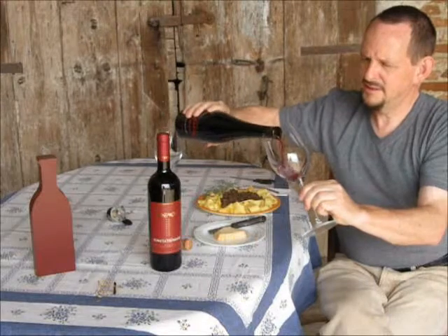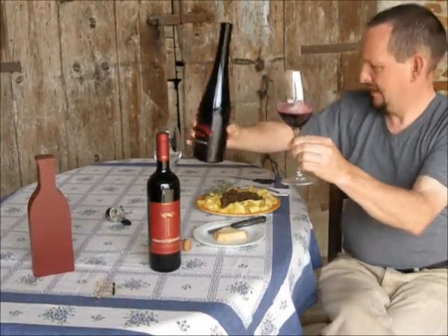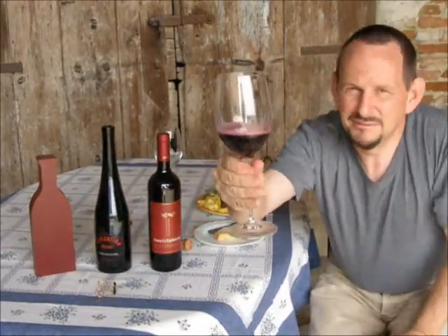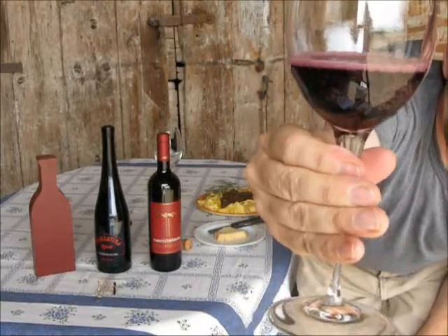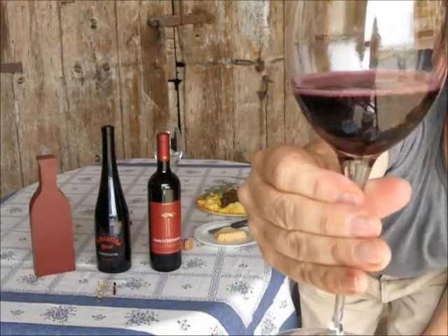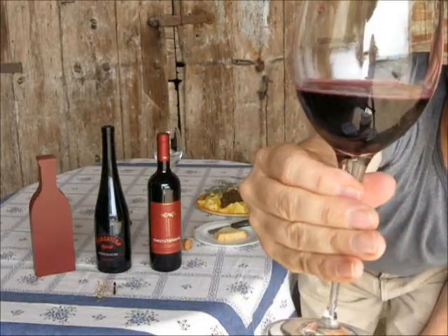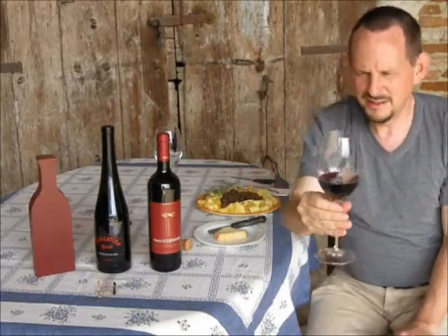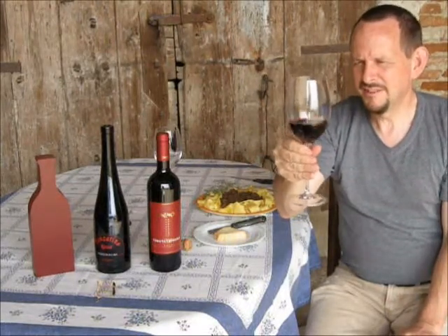Let me pour some in here. It's a splendid colour - pink to very dark pink, with bubbles coming up there. You can probably see that. It's beautifully clear. Small bubbles forming all around the glass, and they're not disappearing particularly quickly - they're staying in there, thanks to the method of production. It's bubbling very nicely.